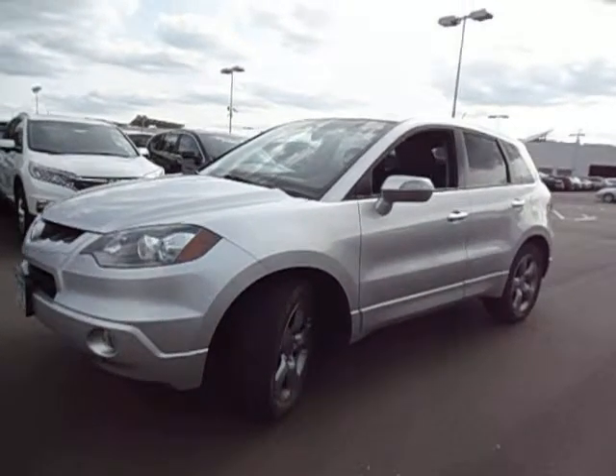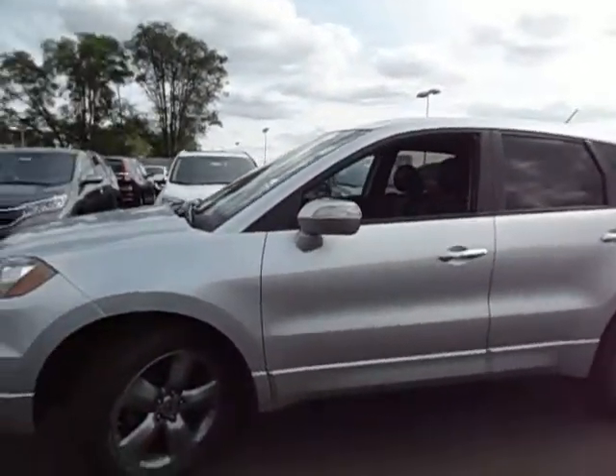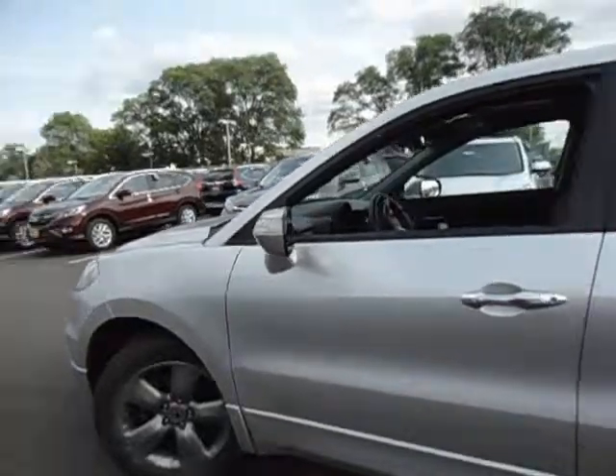As you'll see here, it's in very clean condition. There's no major dings or dents or rock chips or rust on the car. It has 113,000 miles, but it's in very, very nice shape.